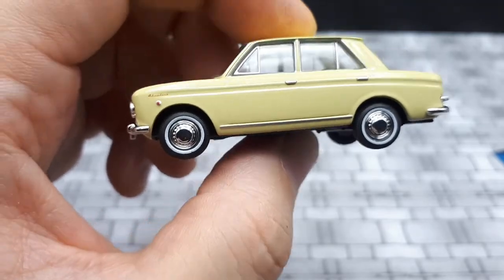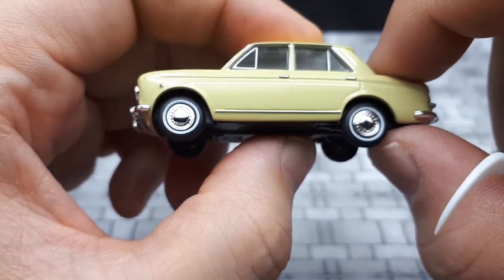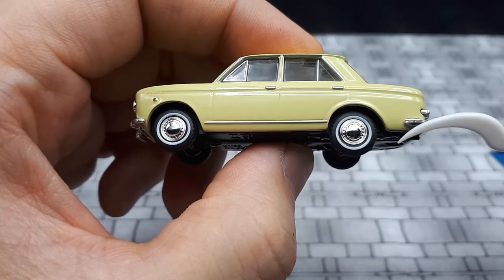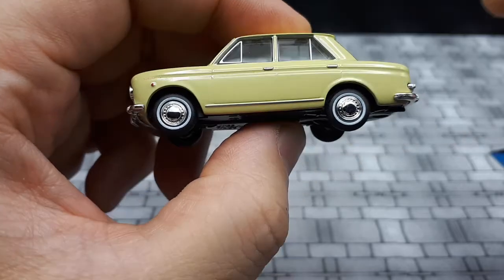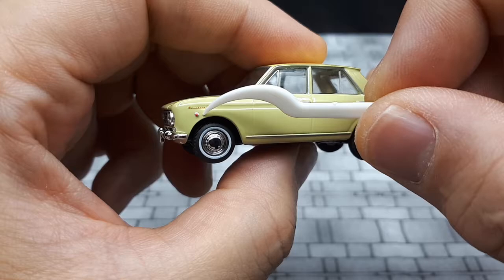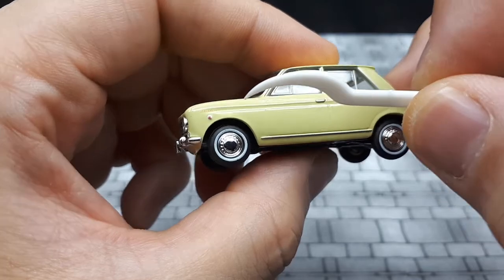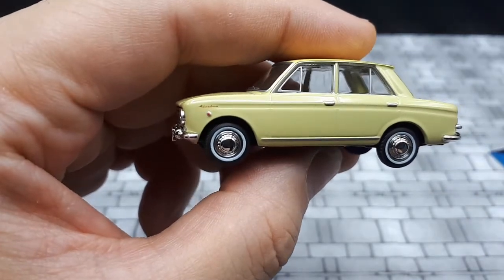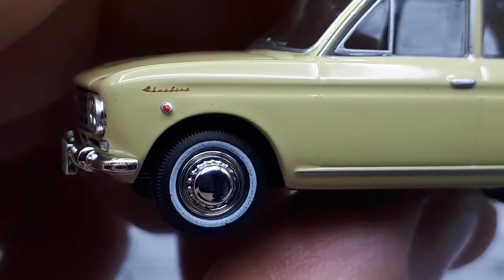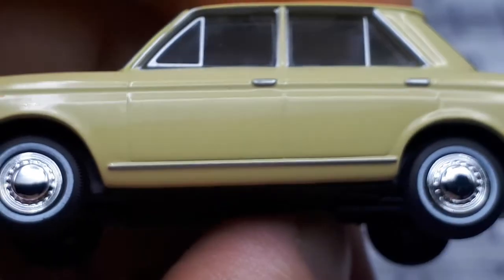TLV includes suspension, and we have chromed hubcaps that look pretty accurate to the photos, along with white wall tires — very nice. There's a reflector here painted orange, and it's also silver chrome just like the real car, very nicely done. The front badge reads 'Bluebird' — let's zoom in — yes, there's fancy Bluebird text there. Pretty neat detail.